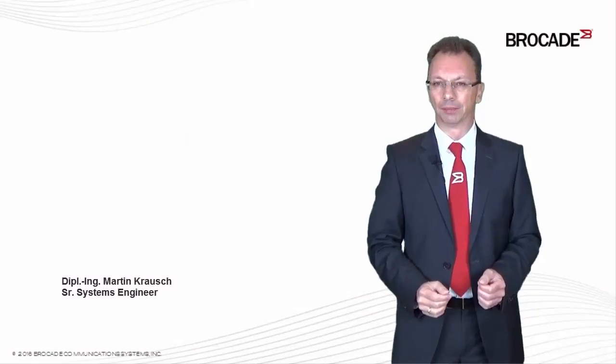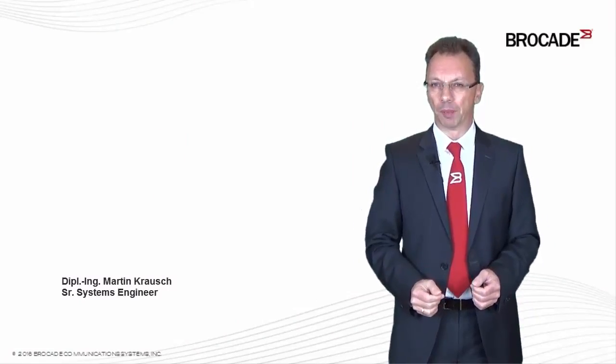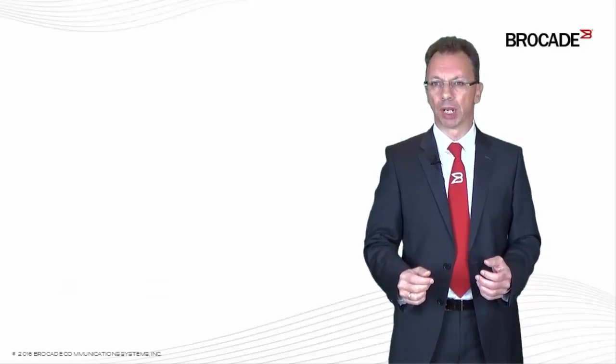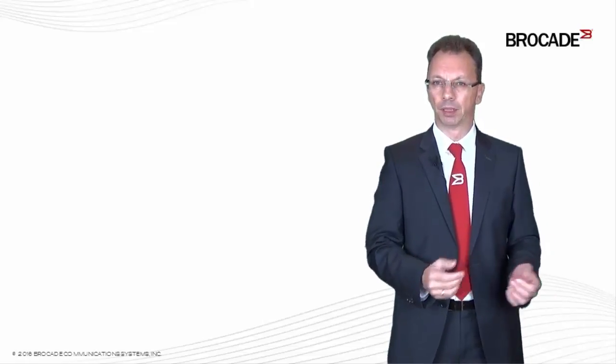Hello and Guten Tag. My name is Martin Krausch and I'm a senior systems engineer at Brocade Germany. First of all, my apologies to all native English-speaking persons for my maybe funny-sounding German accent.